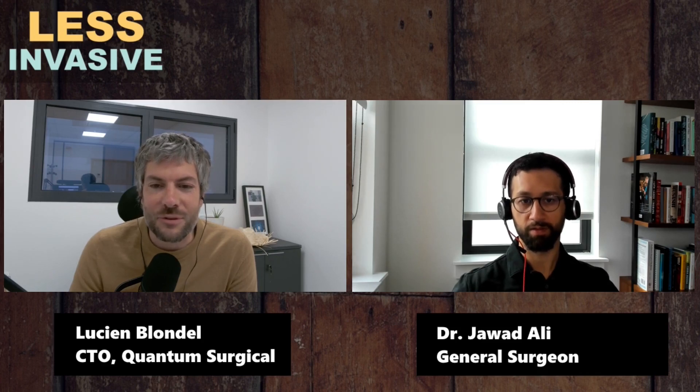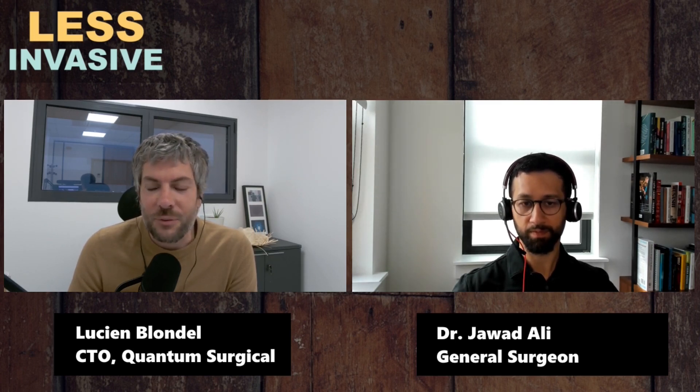As a general surgeon using either a conventional laparoscopy method or robotics, what would you say are the top benefits of using a robot — why use a robot?